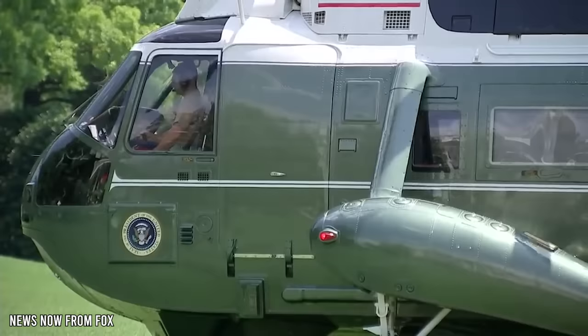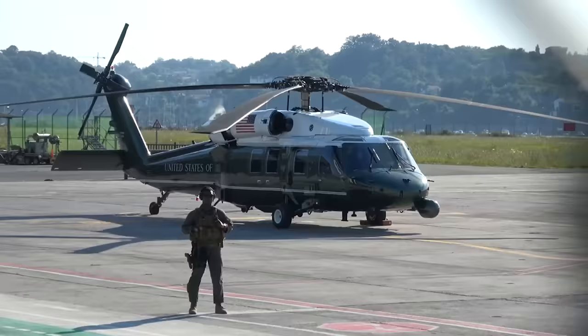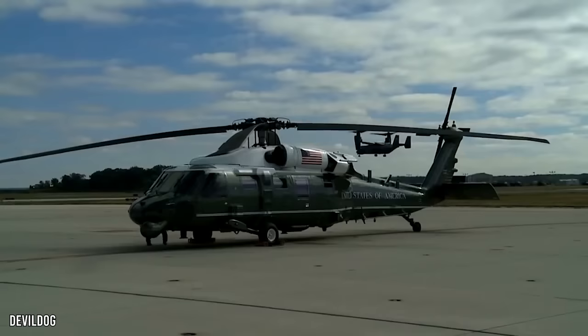Marine One is actually the call sign of any U.S. Marine Corps aircraft that transports the President. These aircraft are usually helicopters, and the choppers are often referred to as White Tops because of their distinctive paint jobs. Because the safety of the President is of the utmost importance, only the most skilled Marines are tasked with transporting the Commander-in-Chief. Marines that pilot Marine One are referred to as Nighthawks.